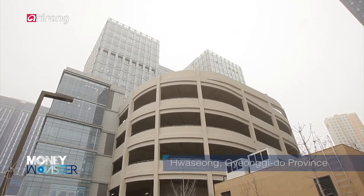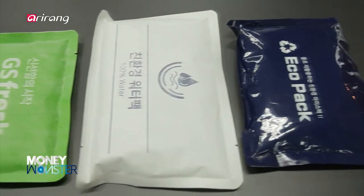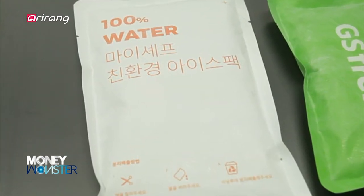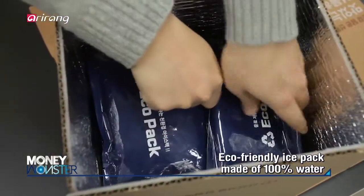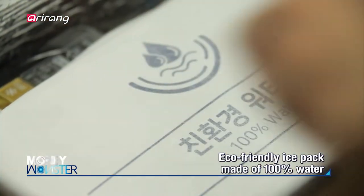Ice packs, which are used for packing of refrigerated or frozen food, have been one of the major sources of air pollution. However, an eco-friendly ice pack made of 100% water instead of superabsorbent polymer has been developed.